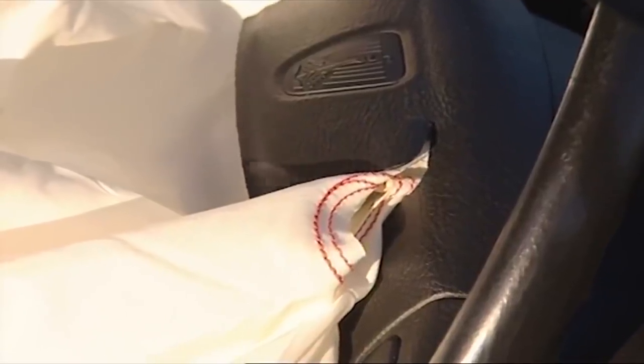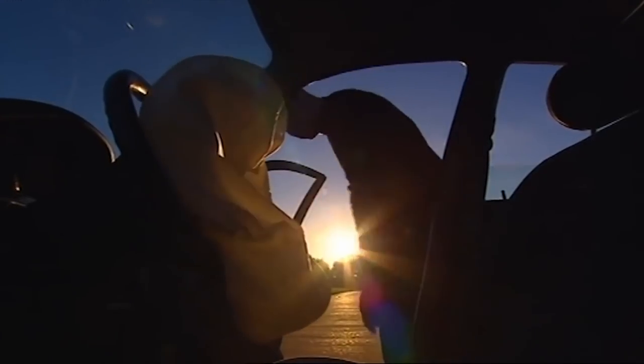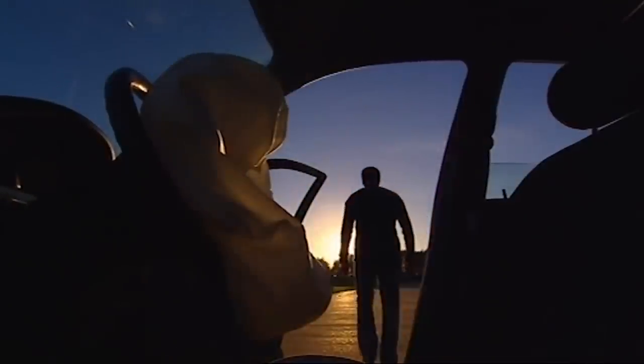This test was a success. The 10-year-old airbag worked as it should, which goes some way to inspiring a bit more confidence in the safety of old bangers.